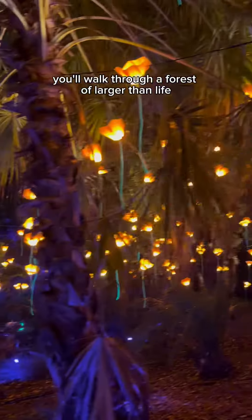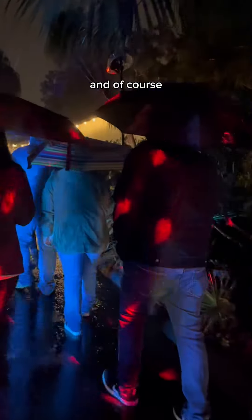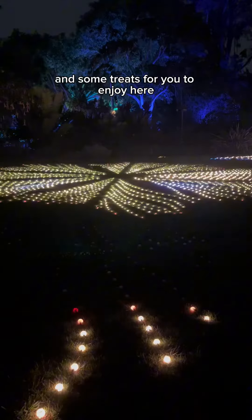You'll walk through a forest of larger-than-life flowers and California poppies, see some beautiful rainbow lights, even some dancing dots, and of course take plenty of photos, especially at this one tunnel of lights. Just look at how big and bright it is, and they even have some hot cocoa and some trees for you to enjoy here.